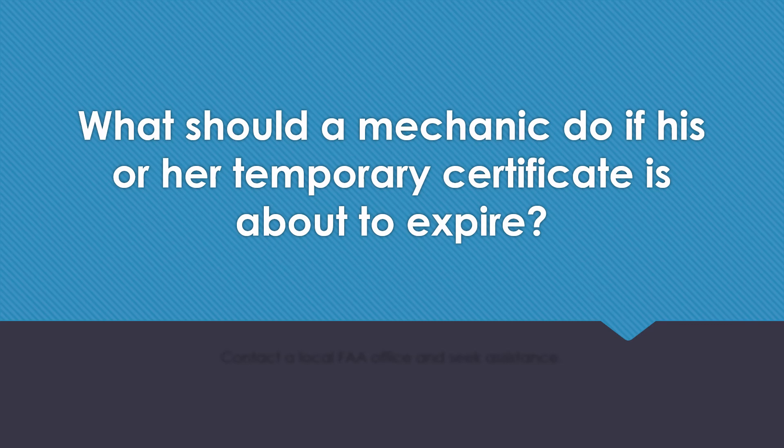What should a mechanic do if his or her temporary certificate is about to expire? Contact a local FAA office and seek assistance.